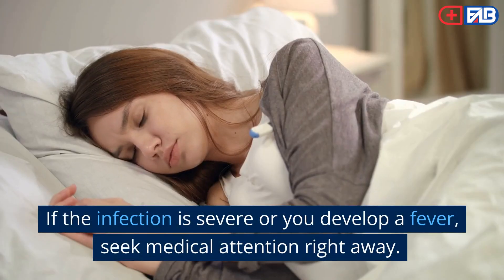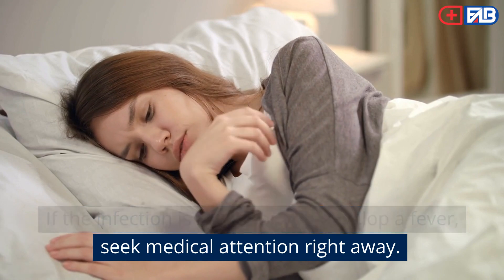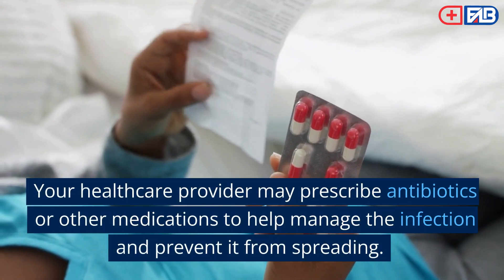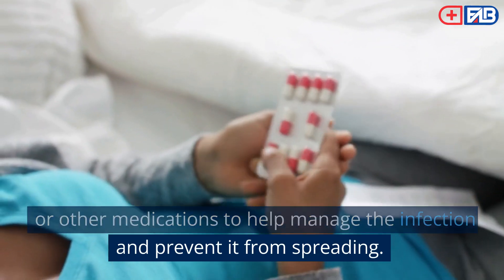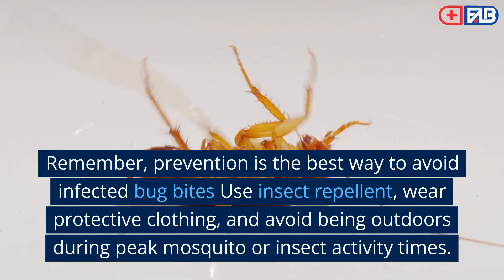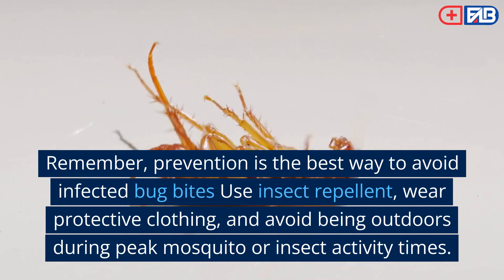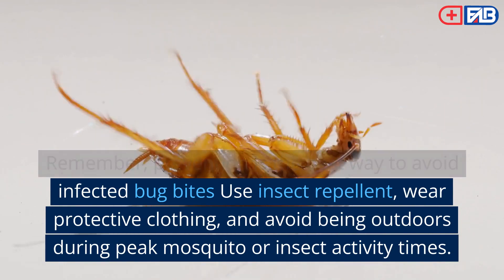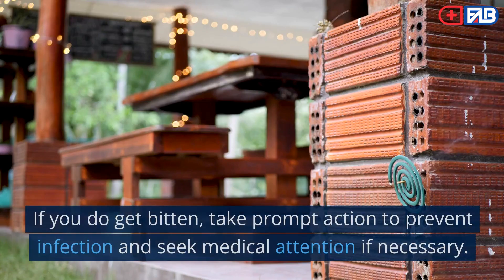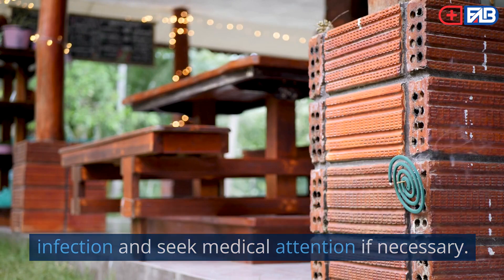Step 10: Seek medical attention if necessary. If the infection is severe or you develop a fever, seek medical attention right away. Your healthcare provider may prescribe antibiotics or other medications to help manage the infection and prevent it from spreading. Remember, prevention is the best way to avoid infected bug bites. Use insect repellent, wear protective clothing, and avoid being outdoors during peak mosquito or insect activity times. If you do get bitten, take prompt action to prevent infection and seek medical attention if necessary.